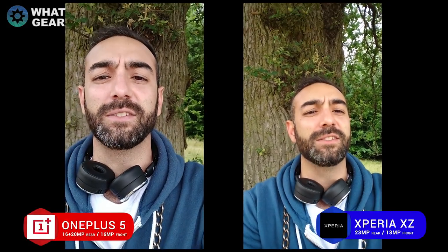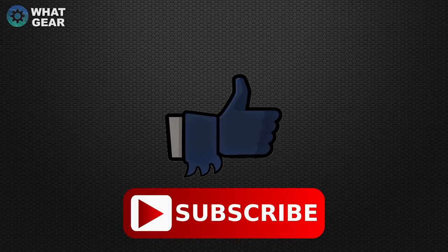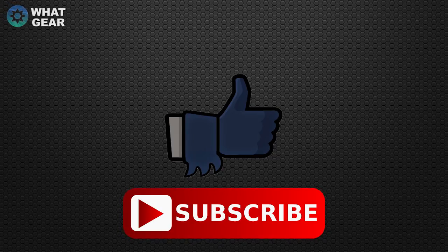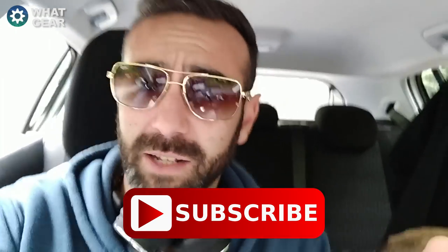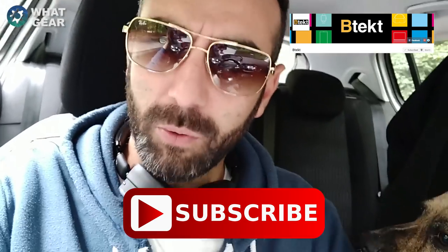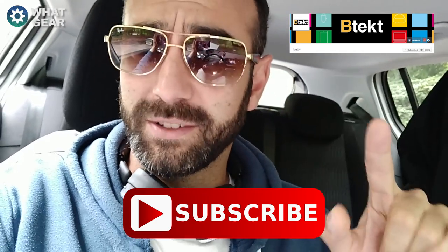Here are the last two photos — I'll let you comment on which you prefer. A big thanks for watching this What Gear review. Also a shoutout to Basil from BTech who gave me some YouTube pointers — he's at around 100,000 subscribers, which is amazing. He told me to interact more with you guys, so everyone who leaves a comment will get a reply. Thanks again for watching — see you in the next one.